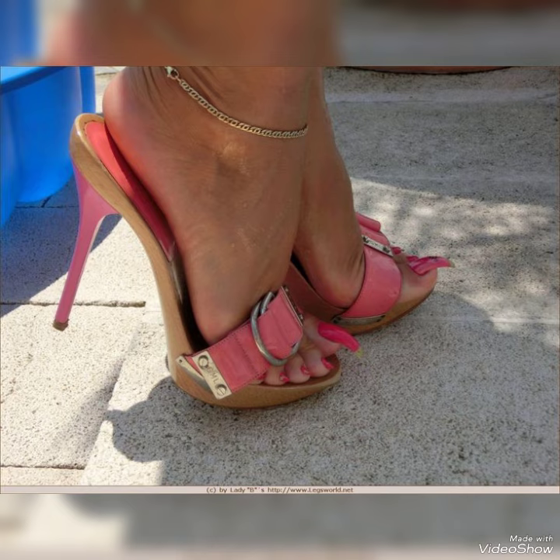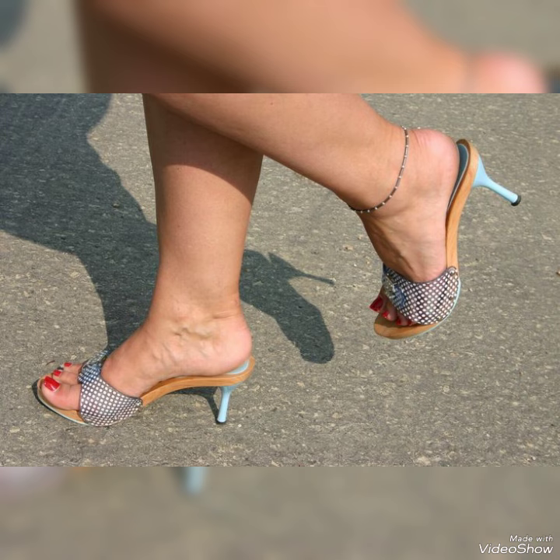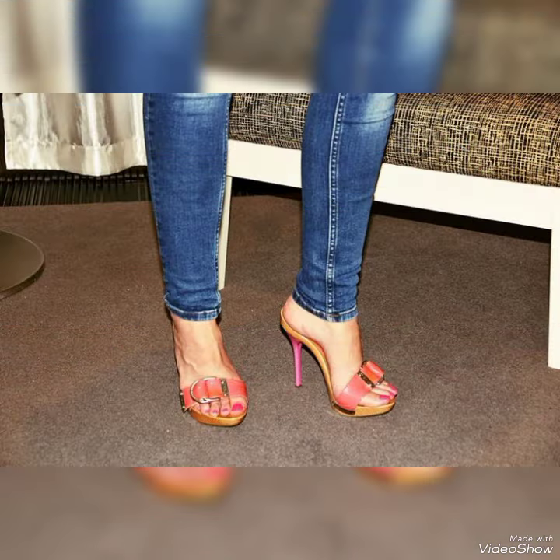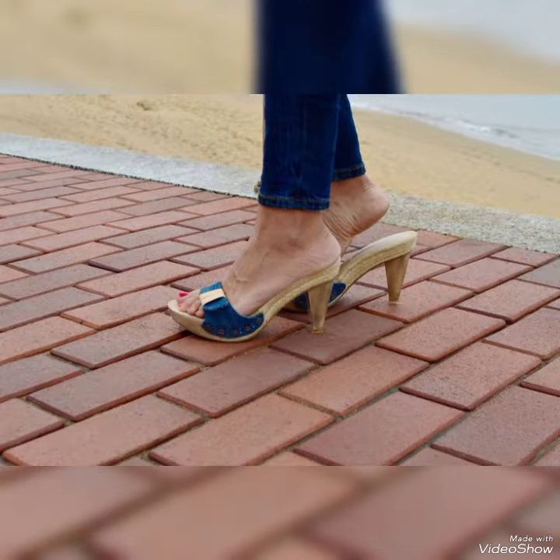Today I'm going to share a very decent and amazing collection of wooden high heel sandals for those ladies who want to look gorgeous and fabulous. By watching more, you will get very amazing ideas. This is a very stylish collection of wooden high heel sandals for ladies who want to wear such kinds of shoes.